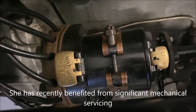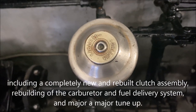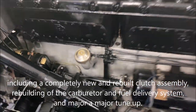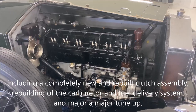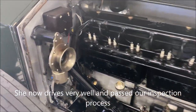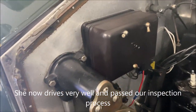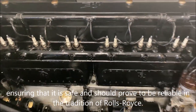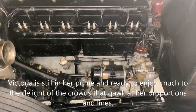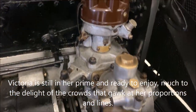She has recently benefited from a significant mechanical servicing, including a completely new and rebuilt clutch assembly, rebuilding of the carburetor and fuel delivery system, and a major tune-up. She now runs and drives very well and passes our inspection process, ensuring that it is safe and should prove to be a reliable touring car. Victoria is still in her prime and ready to enjoy, much to the delight of the crowds that gawk at her proportions and lines.